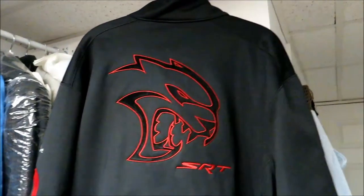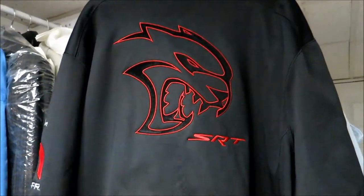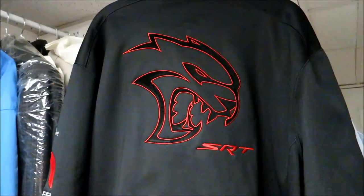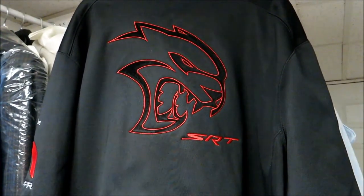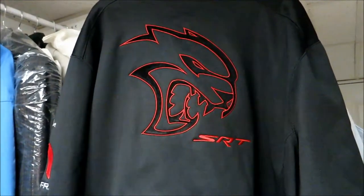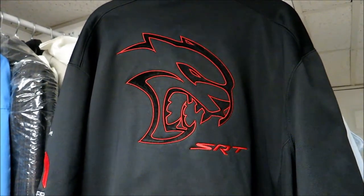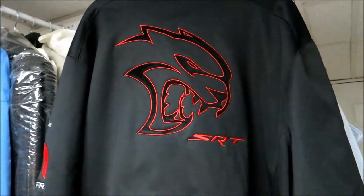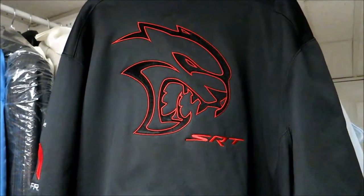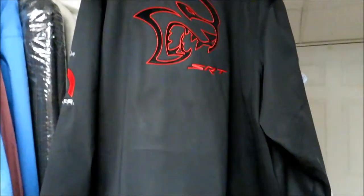These coats are actually made in other colors. This one is red, there's an orange, there's a blue that comes close to matching the B5 blue color of the cars, and I think there was a yellow as well. I'm going to attach some pictures to the end of this video to show what some of the other color options are that I saw in conversations with the individual who does these coats.